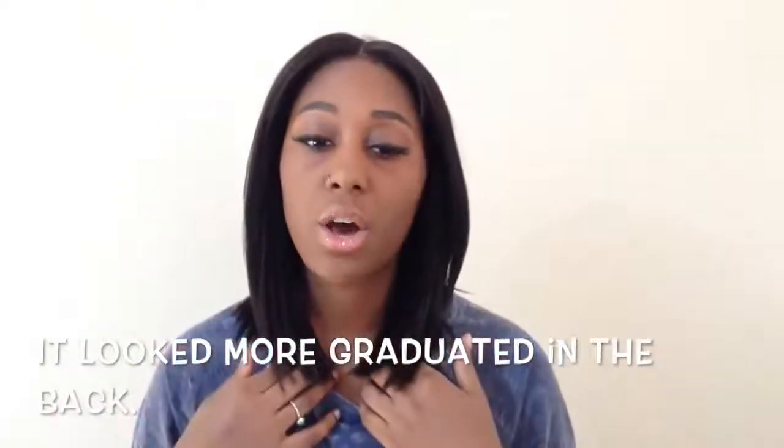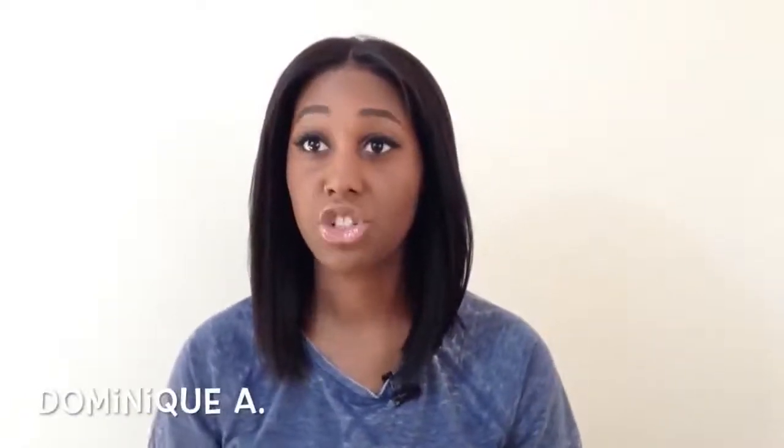There is a YouTuber named Delicious Dom — I think that's her name — and she actually reviewed this wig. When I saw her I was like, oh my god, she's so cute, I want to be cute! So I went on their website and ordered this wig. There are a couple of other girls on their website who also did reviews and they looked gorgeous.